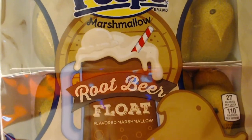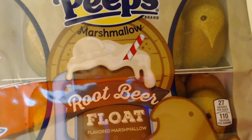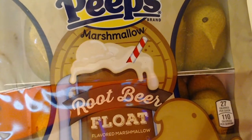You can see we got the Root Beer Float Peeps — these look so cool, like little brownies, creamy color and little black eyeballs on them. These should be really solid guys, I can't wait to crack into these and see how good they are.